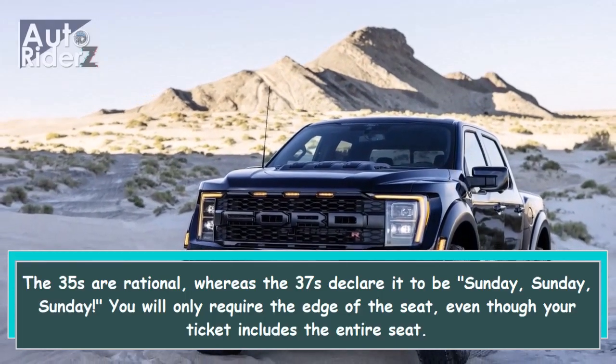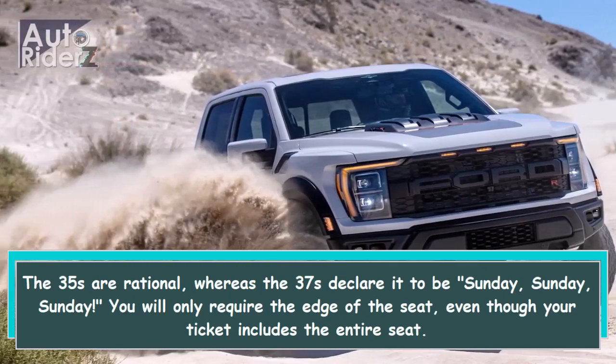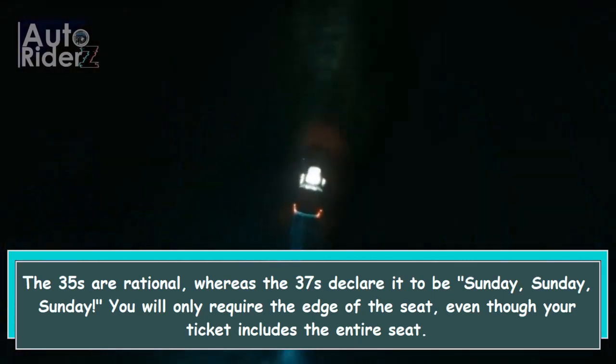The 35s are rational, whereas the 37s declare it to be Sunday, Sunday, Sunday. You will only require the edge of the seat, even though your ticket includes the entire seat.